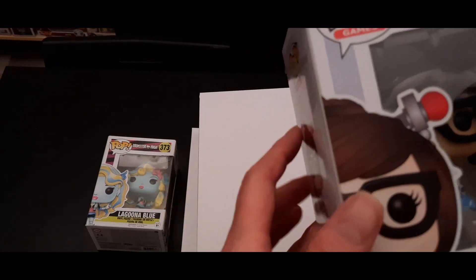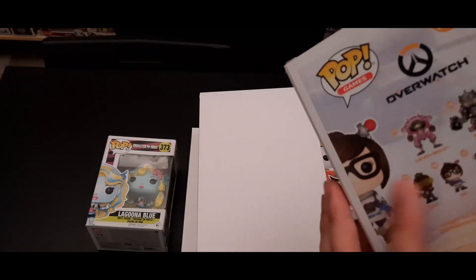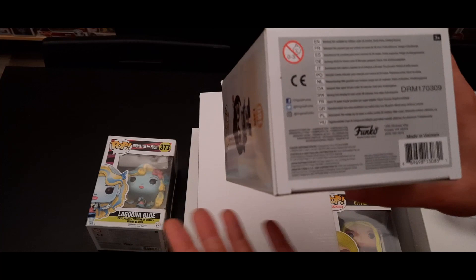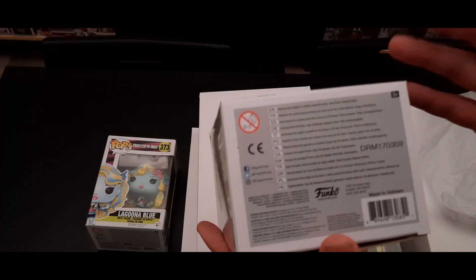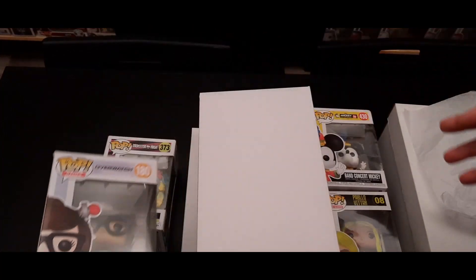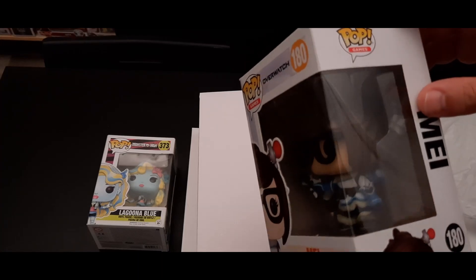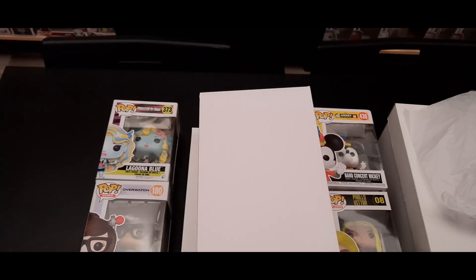Very nice pop, you can turn it a bit to look more inside the box. I'm not sure if this is a special outfit for her or which series it is — series one, two, or three from Overwatch. It is a pop from 2017 and I think it's a very nice one — kind of reminds me of Ghostbusters a little bit, with the gun in her hand and some sort of backpack.